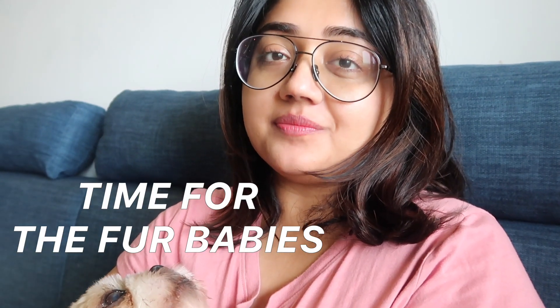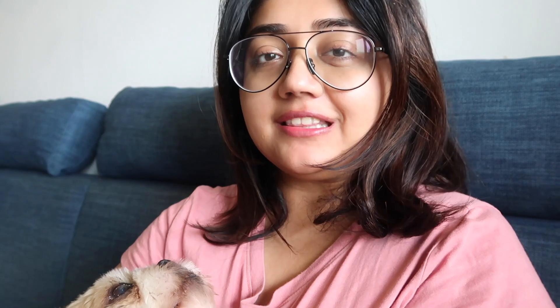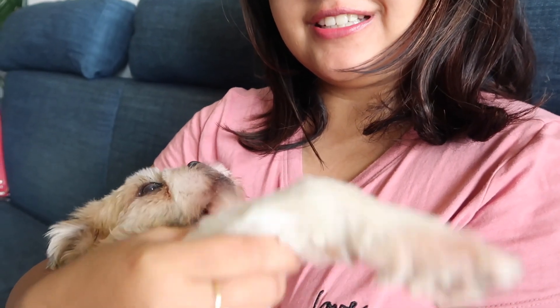One of the first things I do in the morning is take care of the dogs. They've had their walk and they've also had their breakfast. And now we are just chilling. Dora likes to be in the balcony so she's chilling in the balcony and Manny's here with me.